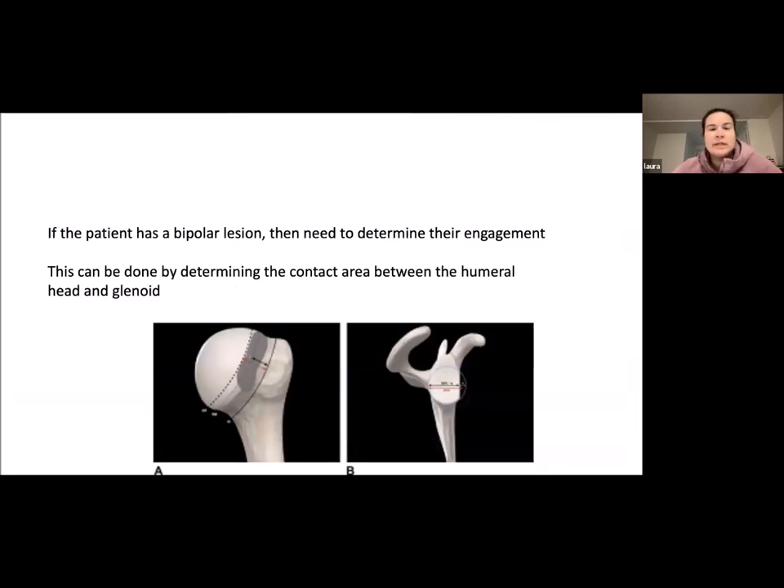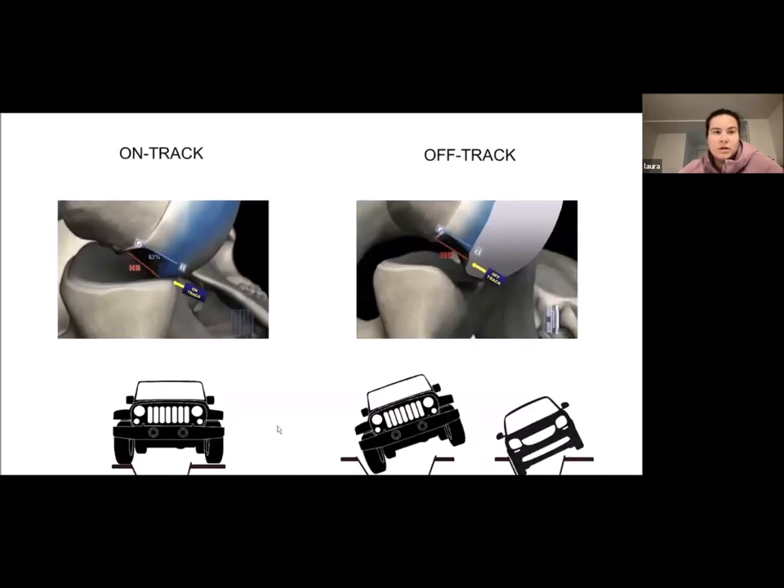If the patient has a bipolar lesion, you need to determine engagement by looking at the contact area between the humerus and the glenoid. If the Hill-Sachs lesion engages into the glenoid rim, that is called an off-track lesion. If it does not engage, it's an on-track lesion.